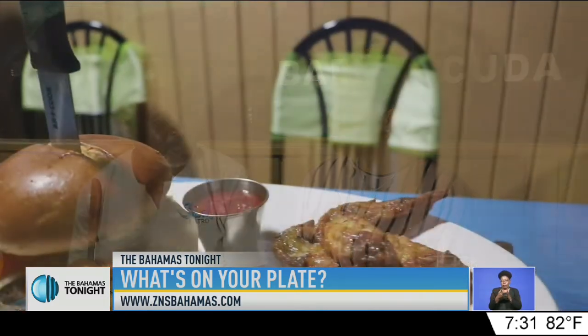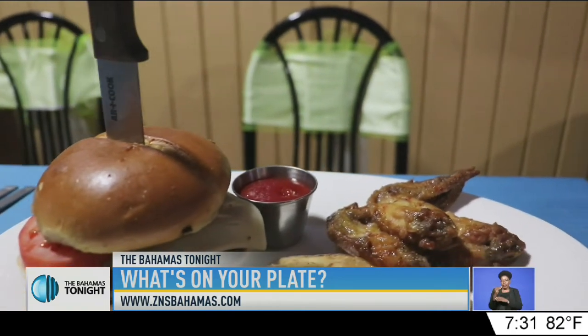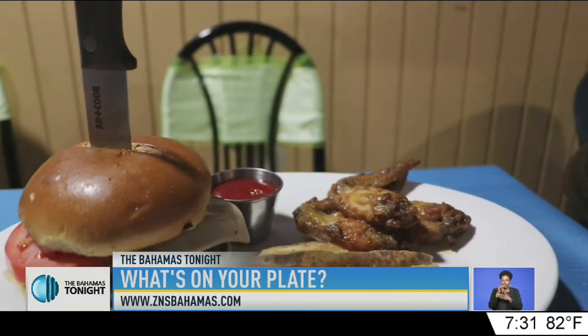There you have it, Keisha — a bistro cheeseburger with mango rattler onion rings and homemade fries. Thank you for introducing me to a new lunch option. From the Show Bistro, I'm Keisha Bethel for Zenless Network News, and this is what's on my plate.